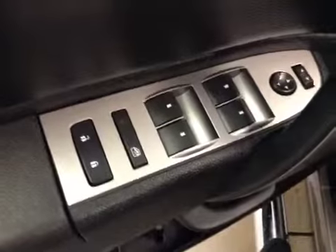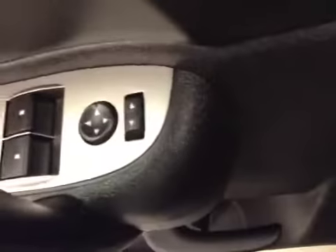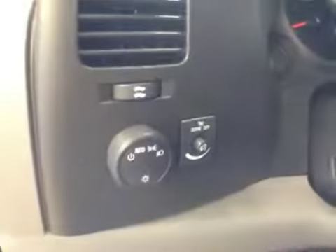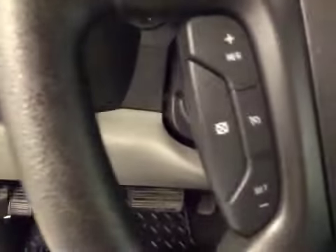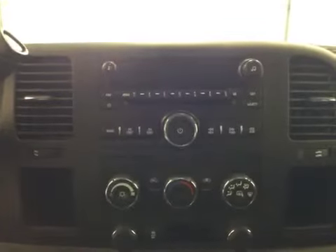Options here include power locks, power windows, power mirrors. Here we have our lighting controls, our cruise control, trailer tow controls. The vehicle comes equipped with OnStar, and here we have our AM/FM stereo with CD player and auxiliary device capabilities.